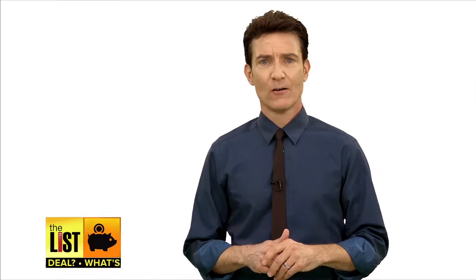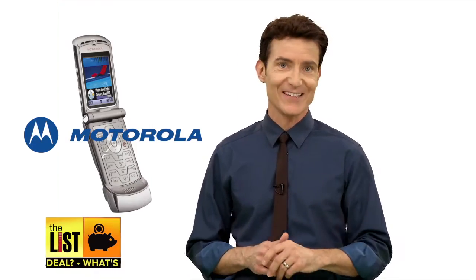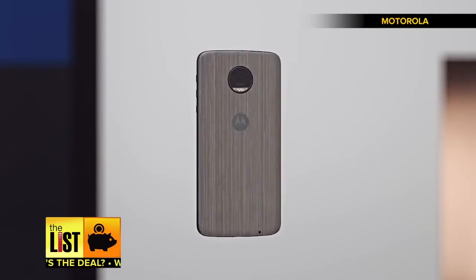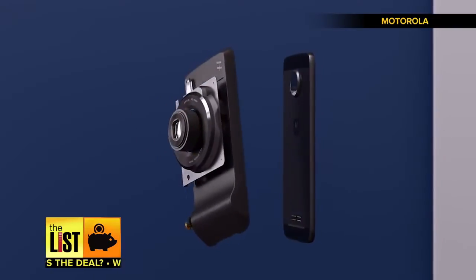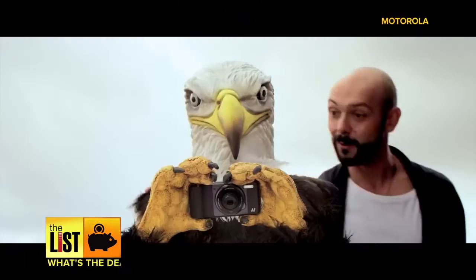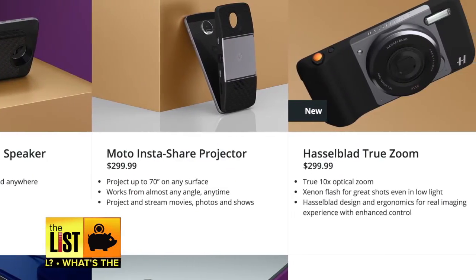Finally, don't call it a comeback. Remember when the Razr was the faux shizzle? Well, that was Motorola, and they're making a creative push with the Moto Z. The selling point for the Moto is mods — modular components that snap onto the phone with strong magnets, turning it into a projector, a boombox, or a better-than-normal cell phone camera. One mod gives you 10x optical zoom. An unlocked Moto Z is $700, and the mods run from $80 to $300.